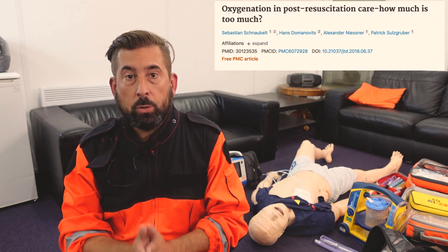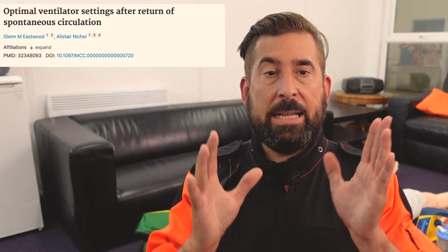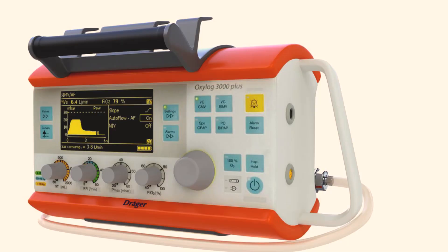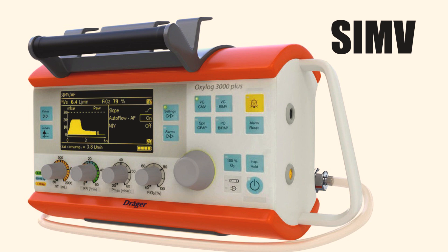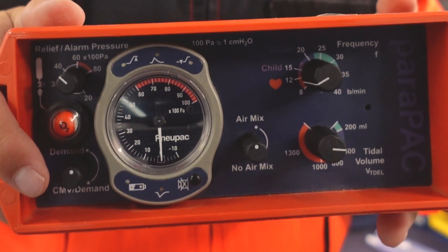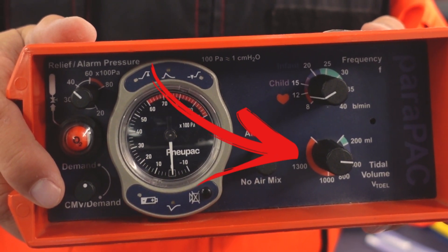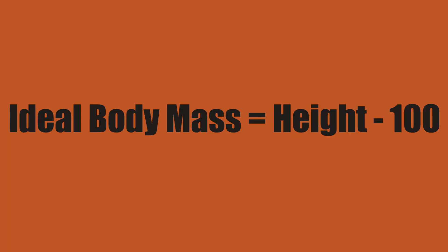Takeaway point: avoid hyperoxygenation and maintain physiological levels of ETCO2. Almost every clinical study strongly suggests putting your post-ROSC patient on a ventilator, which makes sense if you want to avoid hyperoxygenation and hyperventilation. For colleagues using sophisticated ventilators, SIMV mode is what you want. Set CMV demand with a peak pressure alarm at 40, 10 breaths per minute to avoid hyperventilation, and a tidal volume of 6 to 8 ml per kilogram of ideal body mass. Calculate ideal body mass by deducting 100 from the patient's height. You can also mechanically ventilate a patient on an i-gel — they don't need to be intubated.